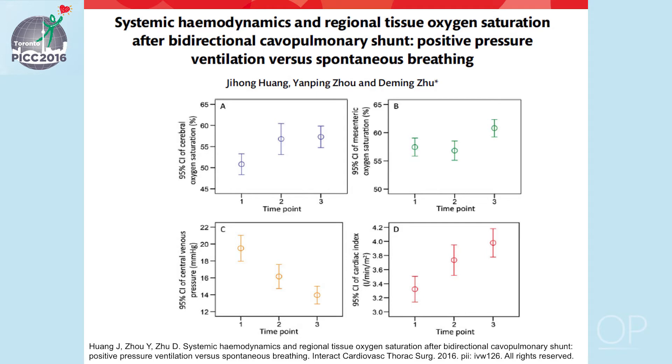The top two graphs depict cerebral and mesenteric NIRS, showing that after extubation at points two and three, NIRS values rise. The graph on the lower left shows central venous pressure after extubation, which falls. The graph on the bottom right shows the cardiac index, which also rises after extubation — consistent with improved hemodynamics following extubation.